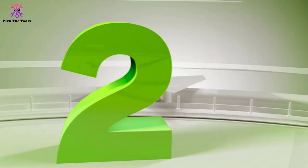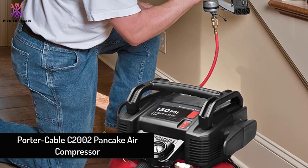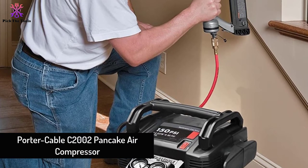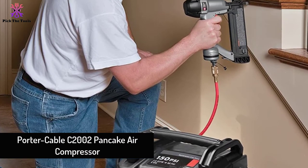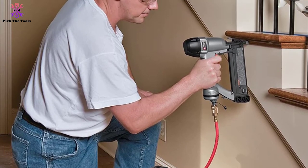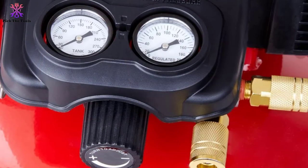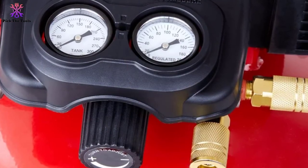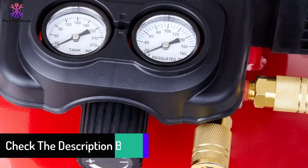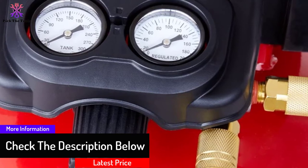At number two, we have the Porter Cable C2002 pancake air compressor. Weighing just 34 pounds, the Porter Cable C2002 is a very portable and efficient machine. Styled as a pancake compressor, the stable unit can generate a maximum pressure of 150 PSI. At 90 PSI it delivers 2.6 SCFM of compressed air, and 3.7 SCFM at 40 PSI.